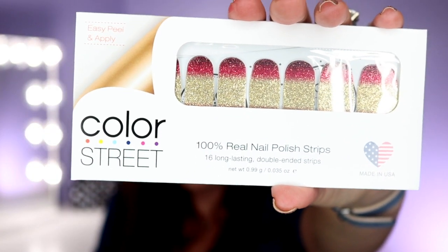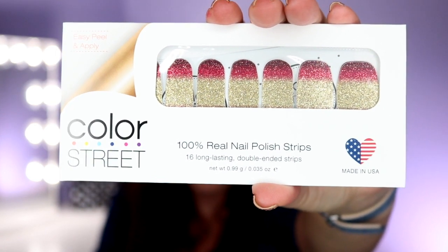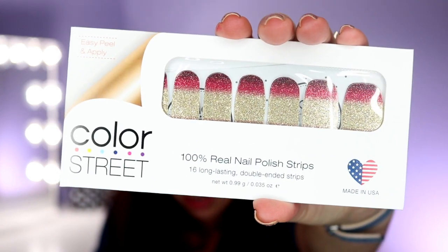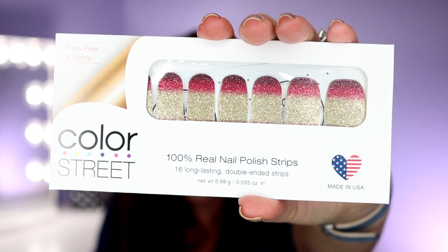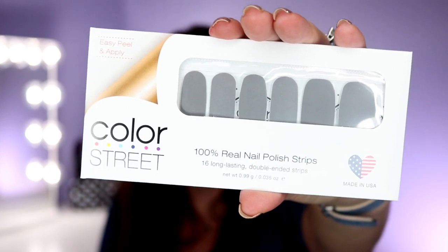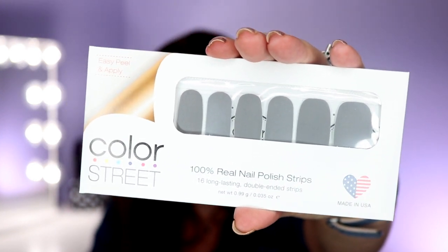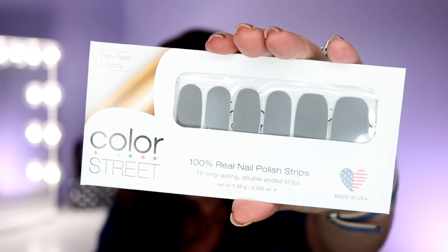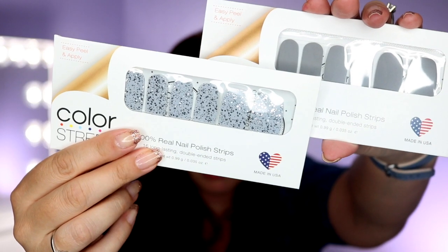It's so pretty. Our ombre glitters have always been popular, and this is our newest one to the lineup — this one is called Honolulu Haze. It's gorgeous, with very pretty deep burgundies melting into pinks that go into gold. Such a pretty shade. And then grays and blacks are still super popular on the runway. This one's called London Fog. And then we also have a gray glitter — the gray glitter, which would look perfect with this, is called Concrete Jungle. Look how pretty those are together.